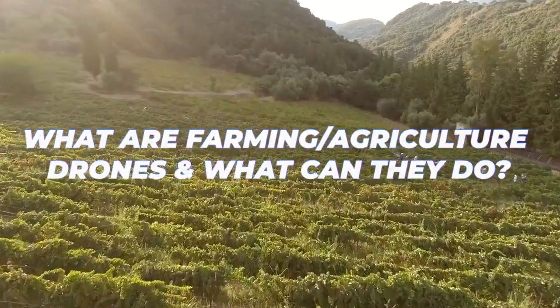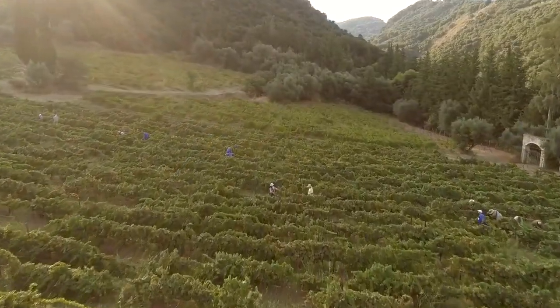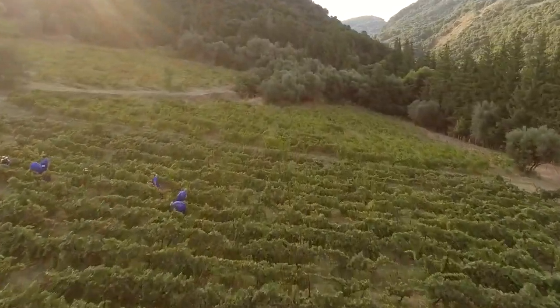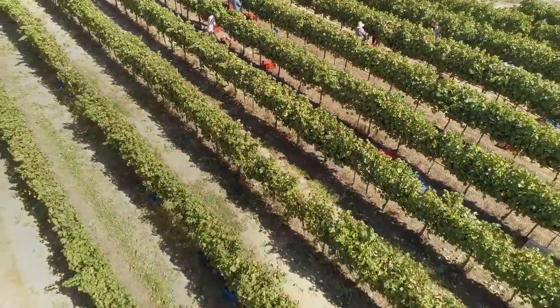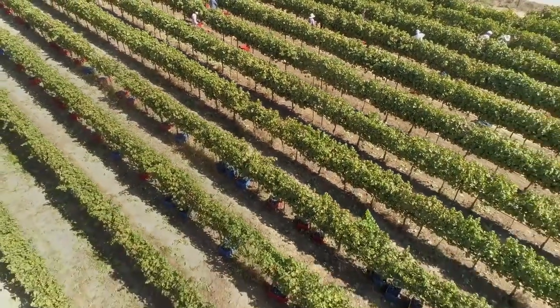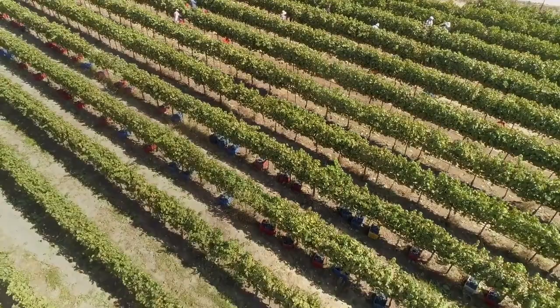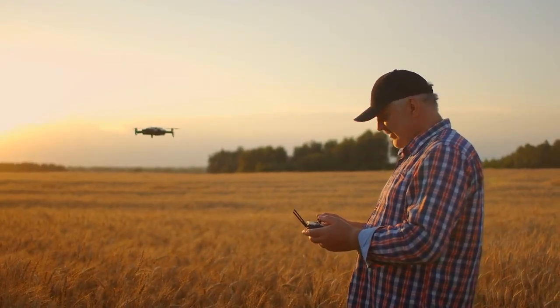What are farming agriculture drones and what can they do? Agricultural drone technology has improved in recent years, and farmers are beginning to see the advantages of drones in agriculture. Drones are used in agriculture for a variety of tasks including mapping, surveying, crop dusting, and spraying. Agricultural drones are similar to other forms of drones, but the UAV's implementation clearly shifts to meet the needs of the farmer.